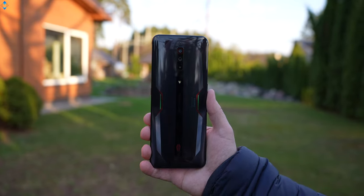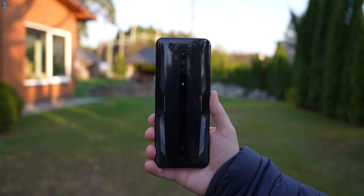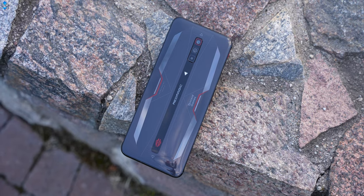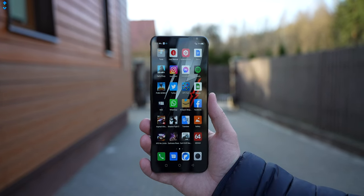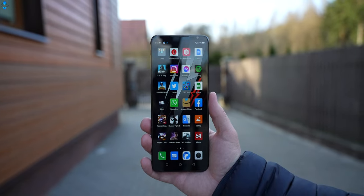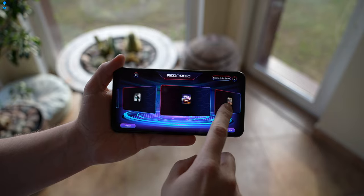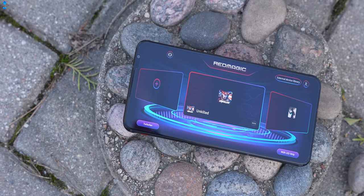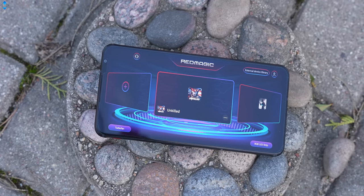The device has a unique design with RGB lighting. The main camera takes nice images and shoots smooth 4K video. Battery life is good and the dual-speaker system sounds great. In conclusion, the Red Magic 6 has a few caveats, but overall it's a great device not only for gamers but for a general audience too. If you're looking for one of the best performers in the smartphone world, the Red Magic 6 should be very high on your list.